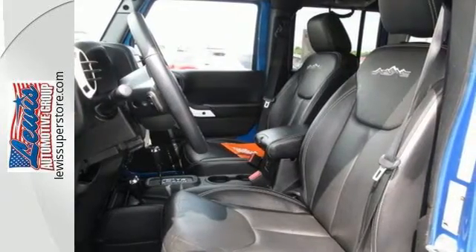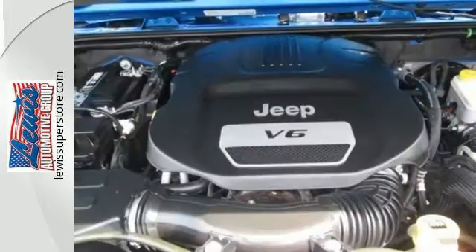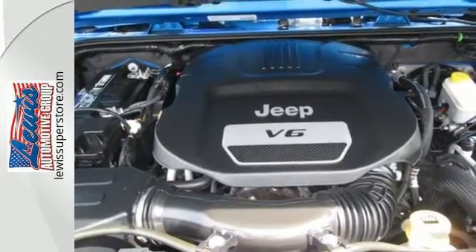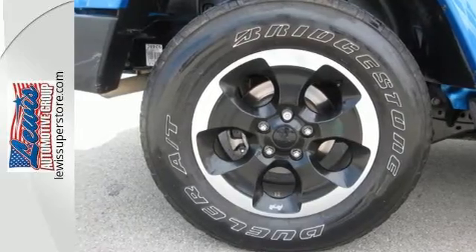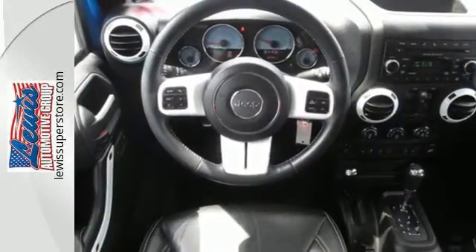It comes standard with skid plates, fog lamps, a V6 engine, and steering wheel audio controls. It also has integrated rollover protection, stability and traction control, anti-lock brakes, and a low tire pressure warning for safety.